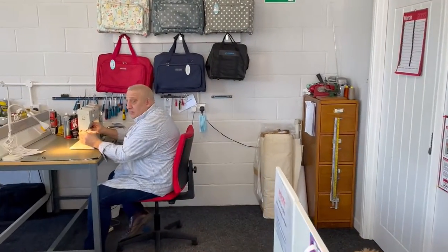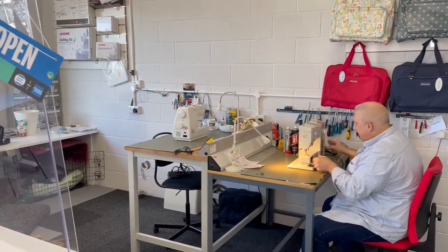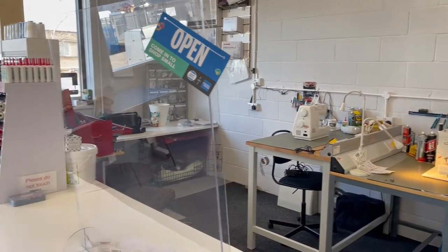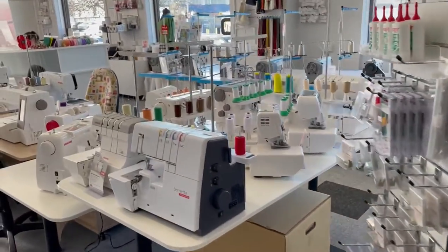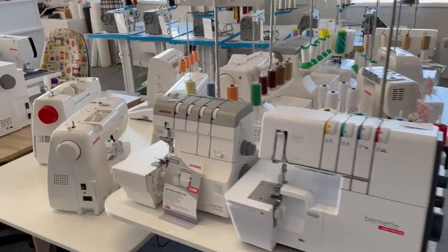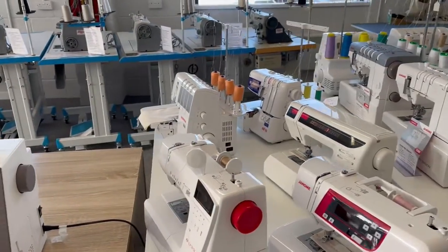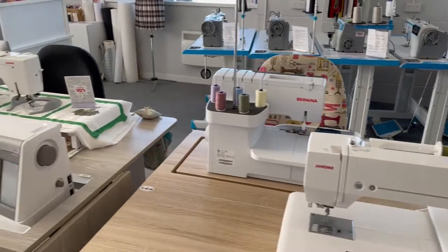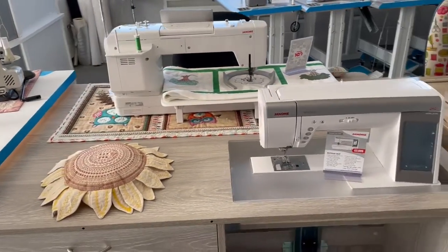This is John at the back who's busy doing some servicing and repairs. As you can see, we specialise in sewing machines so we can look after all makes and models. We also do the Horn cabinet range.